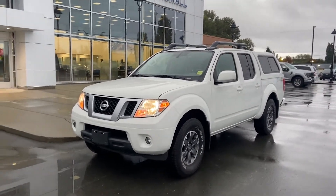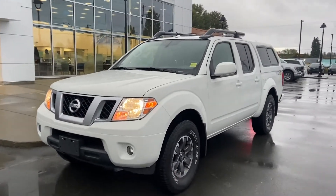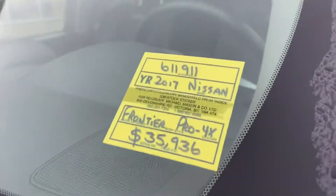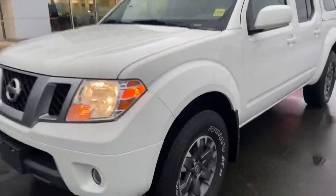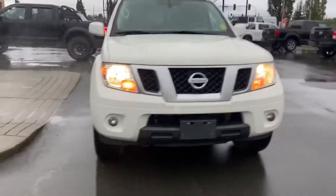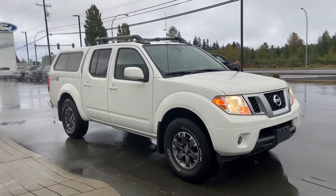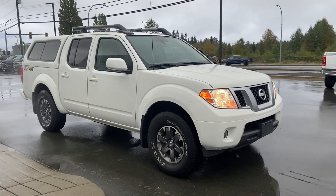Good morning Dom, it's Jerry Johnson with Steve Marshall Ford here in Campbell River. Here is a beautiful 2017 Nissan Frontier Pro 4x, stock number 611911. This beautiful truck is available and it's a super clean BC local one owner, no accidents, and low kilometers — in really great condition.